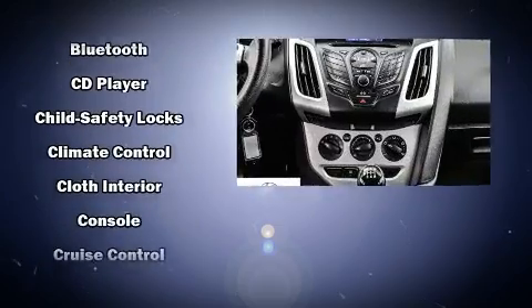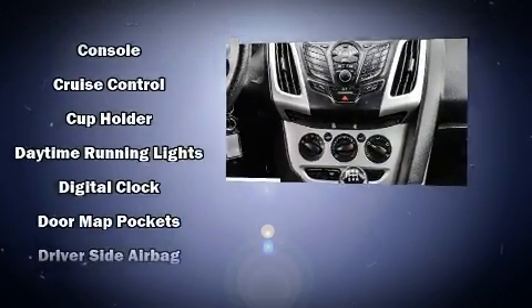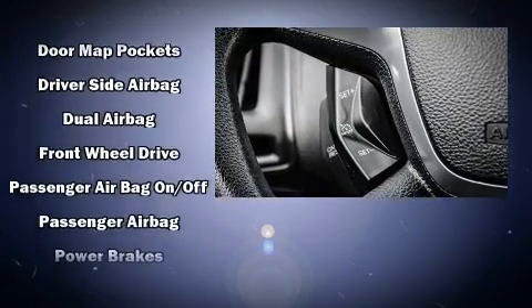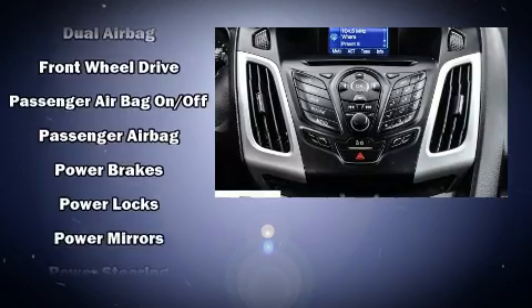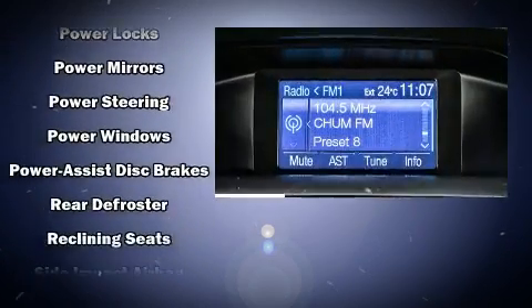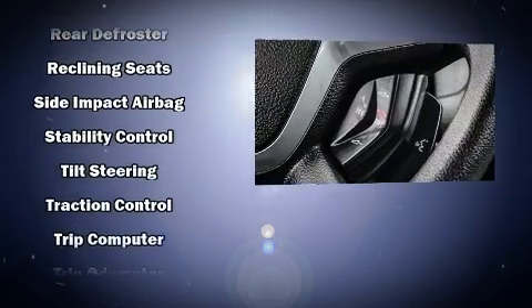Ford ensures the safety and security of its passengers with equipment such as dual front impact airbags with occupant sensing, airbag head curtain airbags, traction control, brake assist, a panic alarm, and ABS brakes. Various mechanical systems are monitored by electronic stability control, keeping you on your intended path.